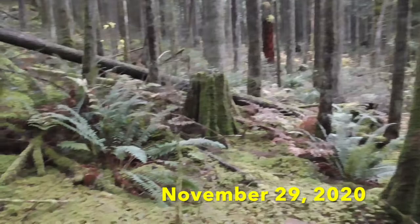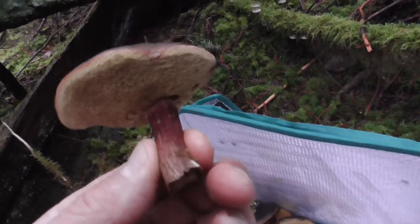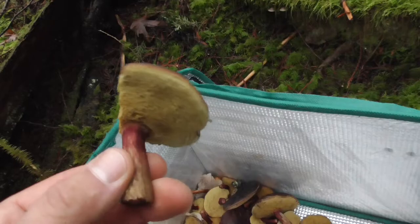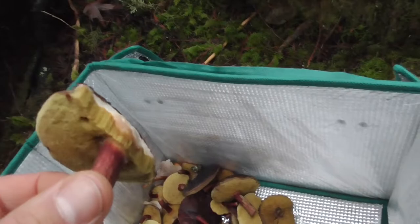I'm out for another mushroom hunt and I believe what I found are some Zeller's Bolete, but I'm not positive just yet because I'm not seeing any blue staining on the pores. I've read that the bluing can be stubborn sometimes and not always show.